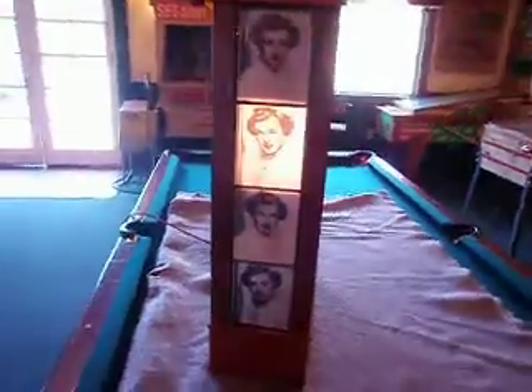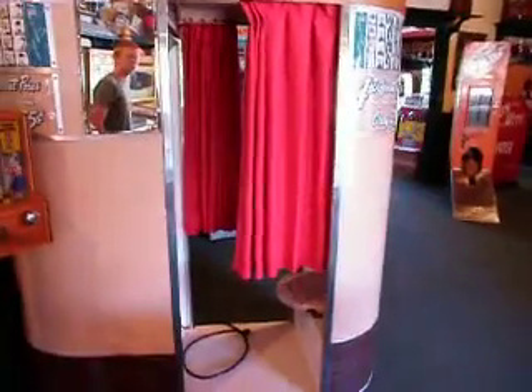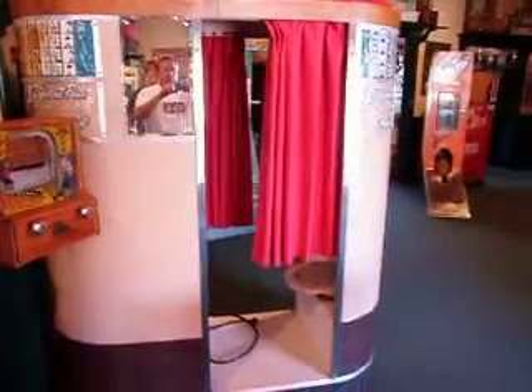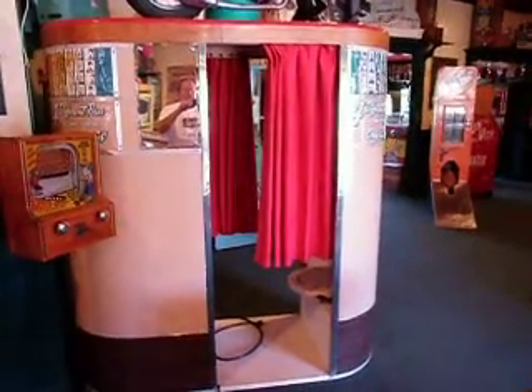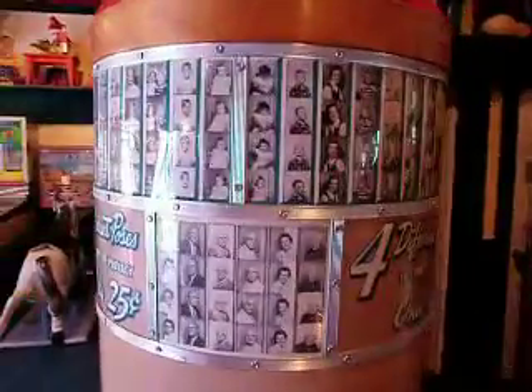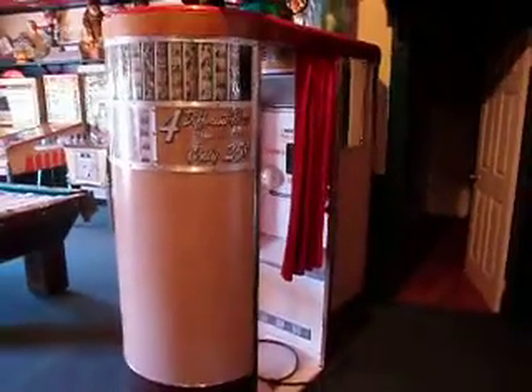Neat looking item for sure. I'll show you a picture of a photo booth that it would have sat on so you can get an idea. There's a 1950s photo booth that this marquee would have sat on top of as an attention getter, and the photo booth showing the different poses and such on the side.